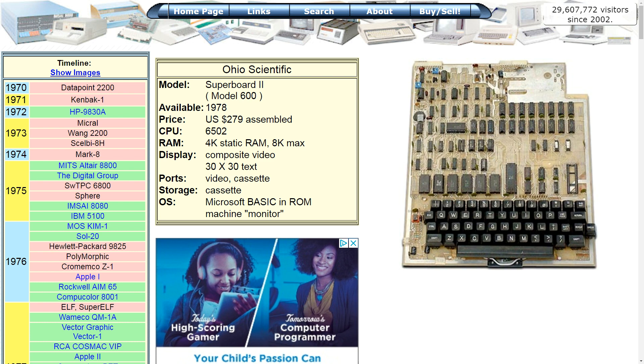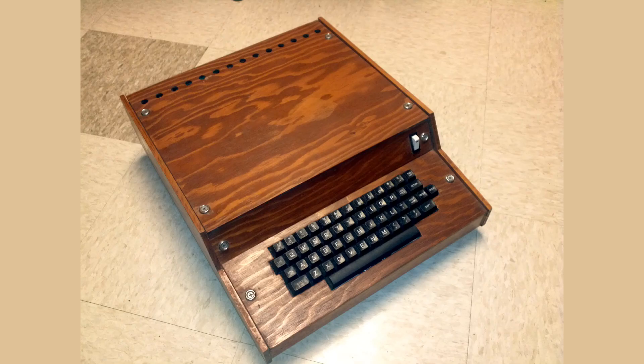Pretty much everything you see in the picture here — the keyboard was included. For me it was my first personal computer, and probably for a lot of other people. The same computer was the core of the BBC computer. I don't think I took a picture of my computer, but this is the kind of case that I built — a wooden case that probably didn't look nearly as nice as this, but it certainly was serviceable.